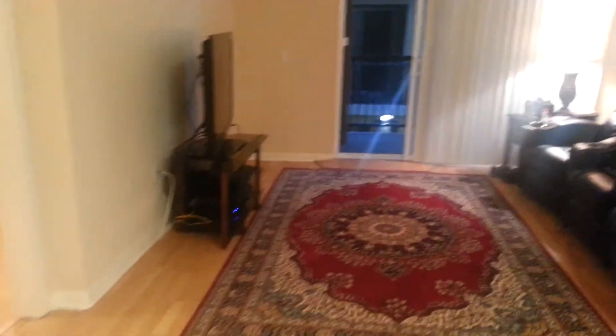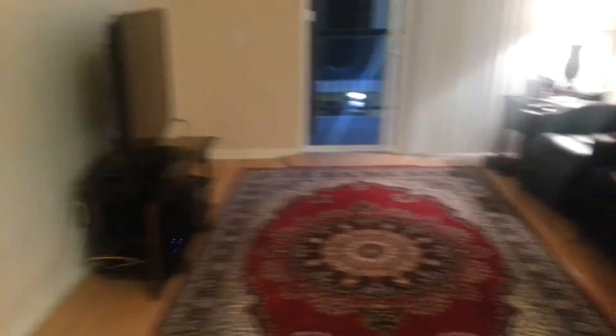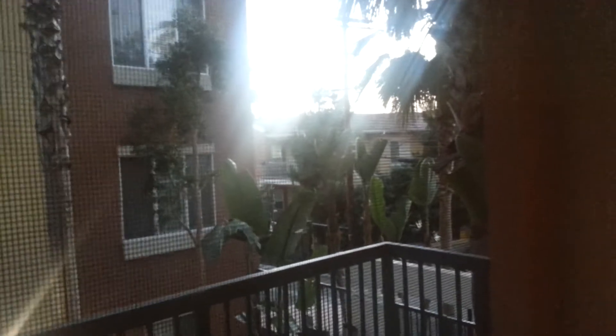That's my living room. My couch. A nice balcony here with lots of sunlight.